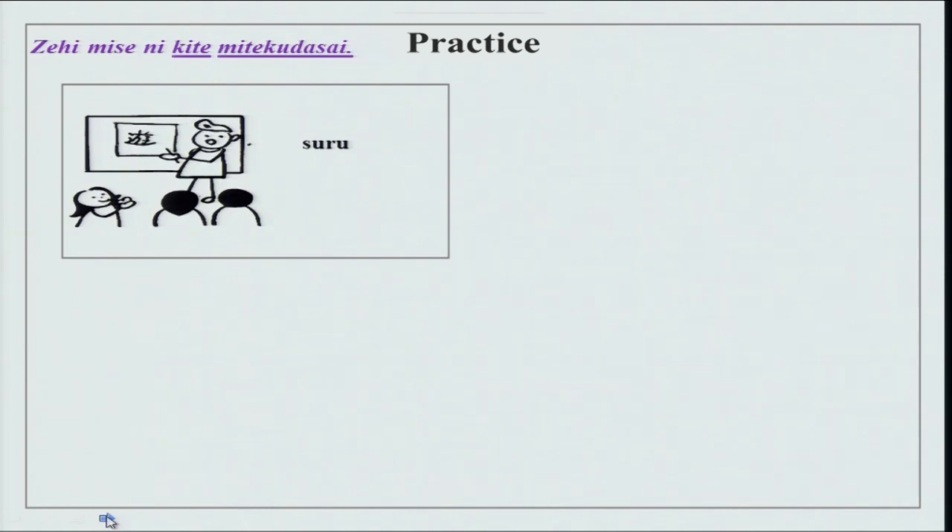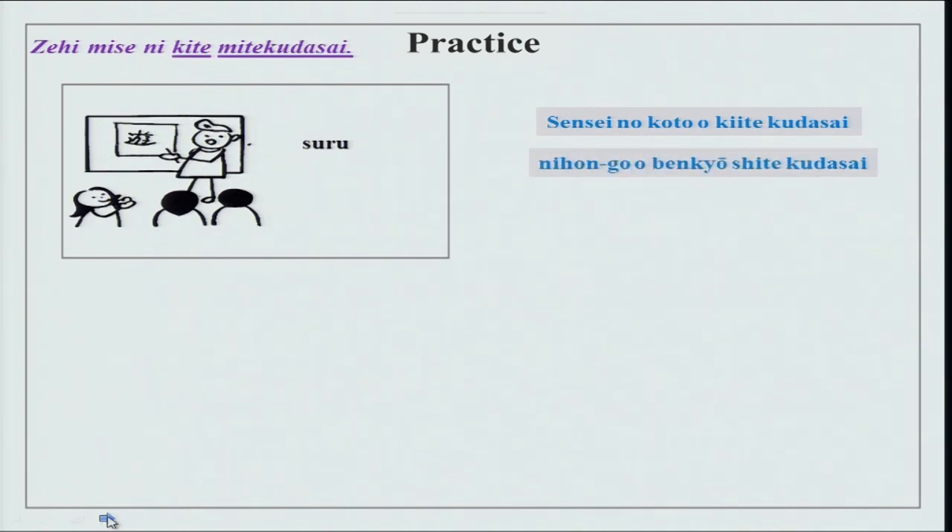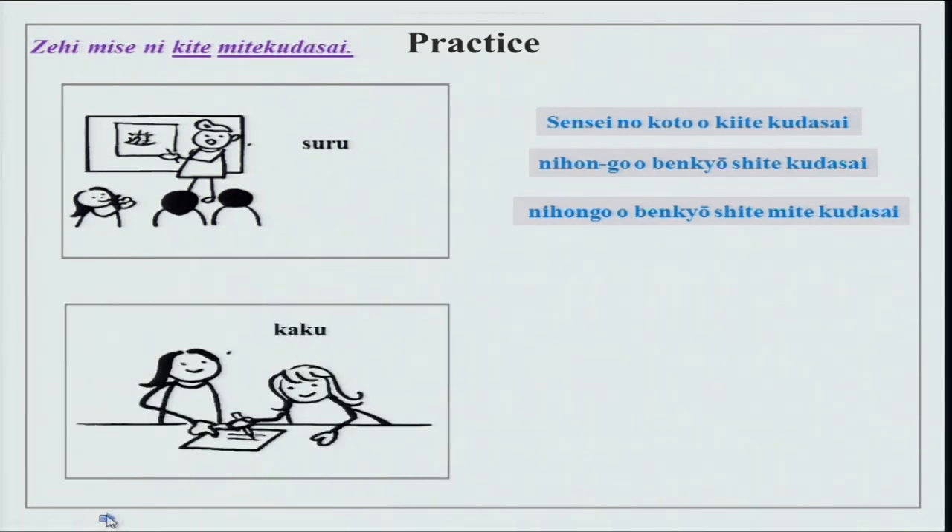We have a picture of a sensei teaching in class. Sensei no koto wo kiite kudasai — please listen to what the sensei is saying. Then nihongo wo benkyou shite kudasai — you can have these two situations. Also dozo hanashite kudasai. And nihongo wo benkyou shite mite kudasai — please learn and see how Japanese is.